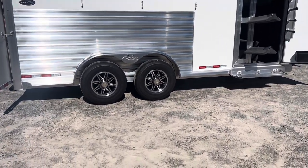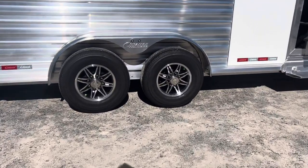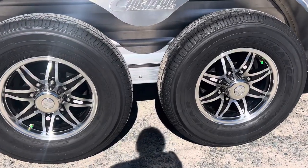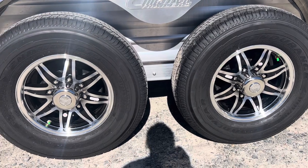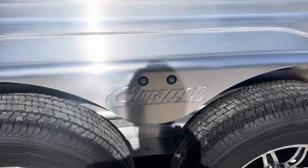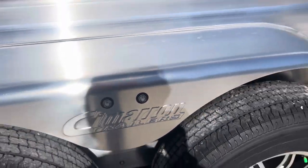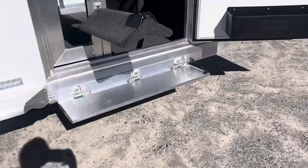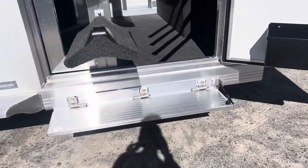Cimarron always has a nice aluminum wheel. In this case we have a Goodyear Endurance ST-235/80R16 tire on this trailer — again a nice pretty aluminum wheel. LED lights everywhere. Here we've got some running lights on that fender. We've got a running board down the side, but also a nice big flip-down step on this model.